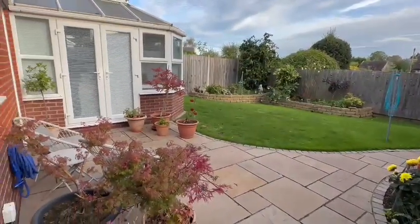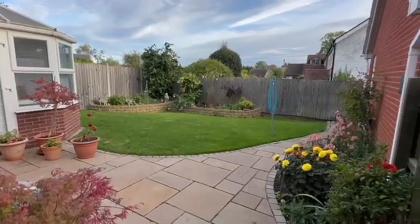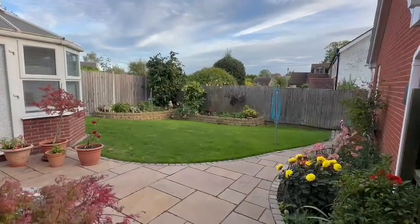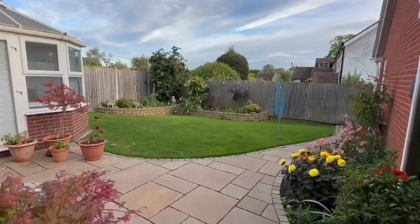Immediately as you step out to the rear you've got this good sized paved patio area providing the perfect entertaining space, with the remainder of the garden being a lawned area bordered by flowers and shrubs, all enclosed by high fencing to maintain privacy, and behind you've got a useful side access gate as well.